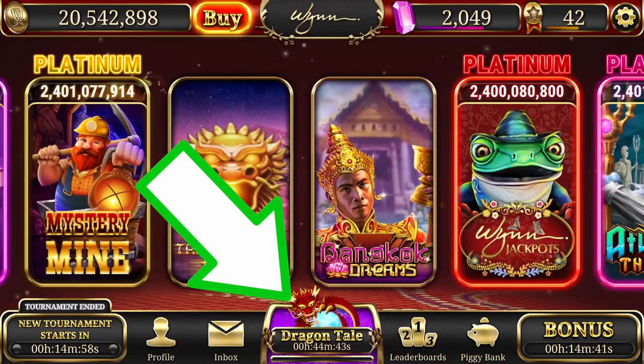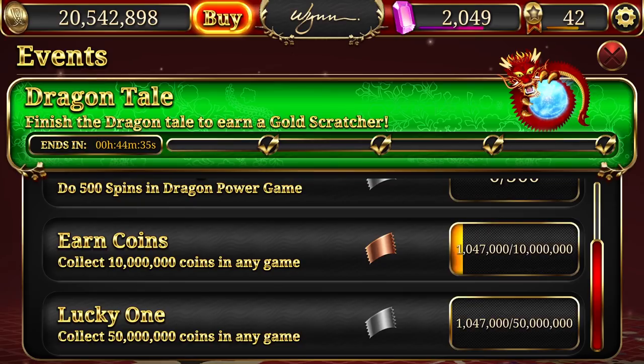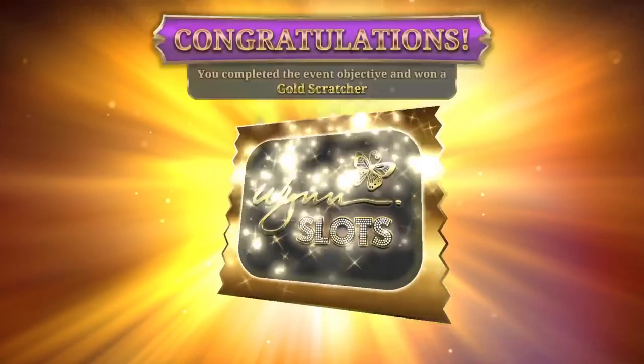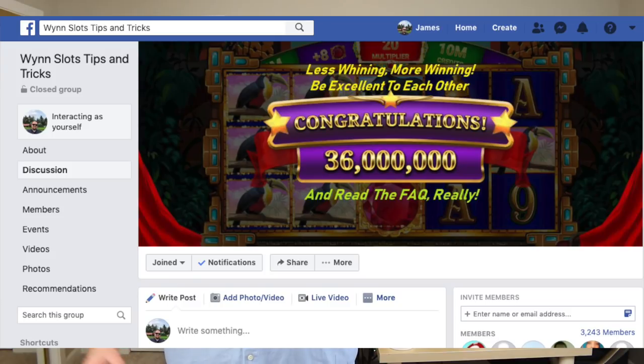There are a lot of opportunities to get more coins in this game. You have to play during different events — they have scratcher events where you play a certain game like Bangkok Dreams or the Joker Wheel, get free lives or free spins, and then scratch off a card for extra coins. I actually only play Wynn Slots when a scratcher event is going on. There's another great Facebook group we'll add down below that talks all about Wynn Slots — a great community for support and questions.